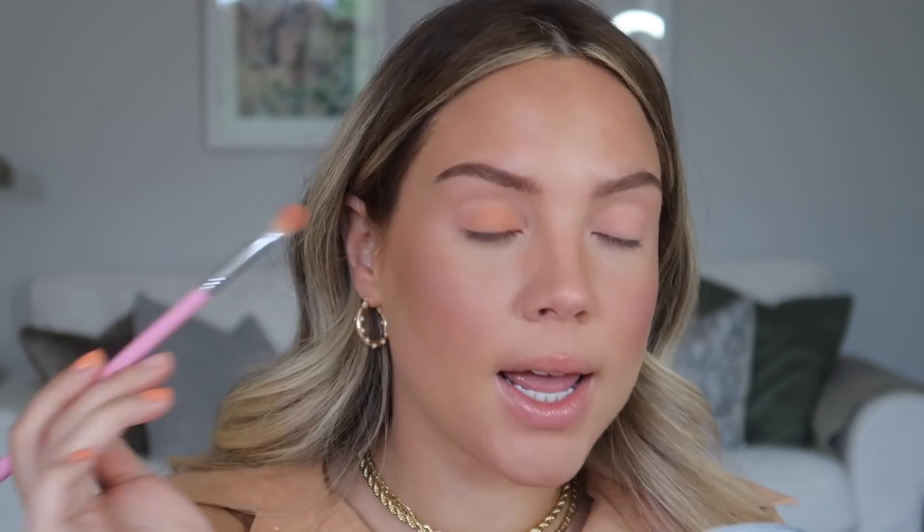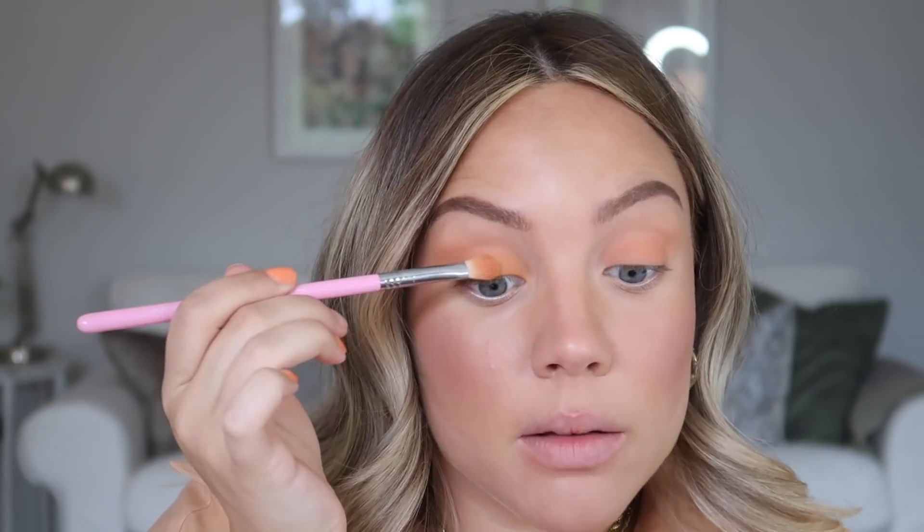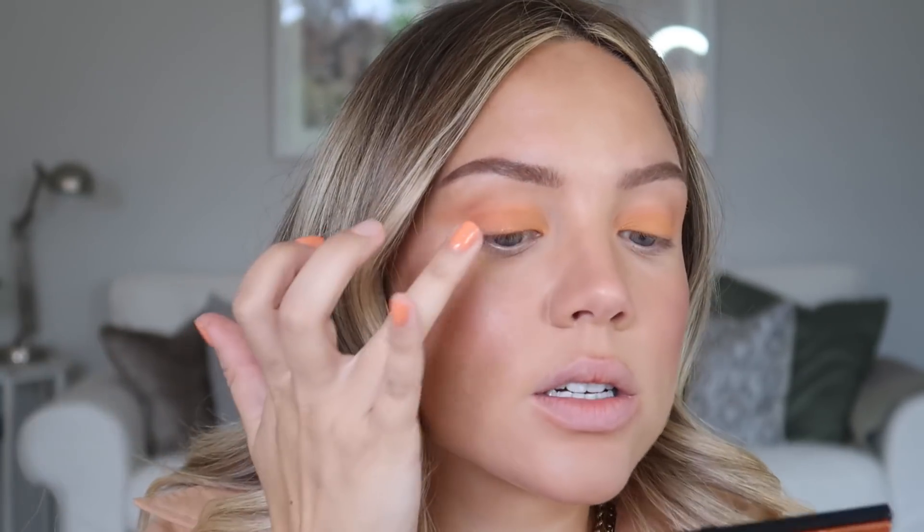The previous color had a little bit more pink where this NARS one has more orange, which is starting to bring in more of an orange look. Going back to the Huda Beauty palette, I'm taking a really bright tangerine color and concentrating it more in the inner corner but still putting it all over my lid. Then back to the Afterglow palette — there's the most beautiful shimmery orange shade, so I'm using my finger to pat that from the center all over the lid. It's understated but adding a little bit of sparkle.